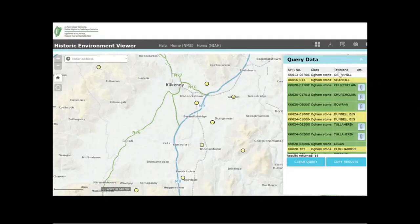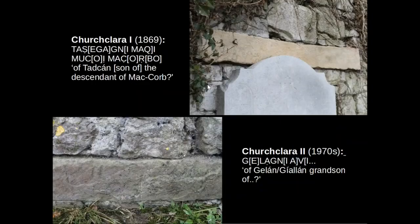Next on our list we have Churchlara, and two Oghamstones are found at Churchlara here on our map. Churchlara is an early church site and the Oghamstones are built into the current church ruin on the site, which appears to date from around the 13th century. The first Oghamstone was discovered in 1869 and it is located under a window in one of the walls of the church. As you can see in the image, a modern gravestone is in front of the Oghamstone and is obscuring some of the text.